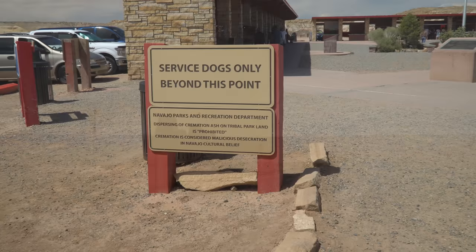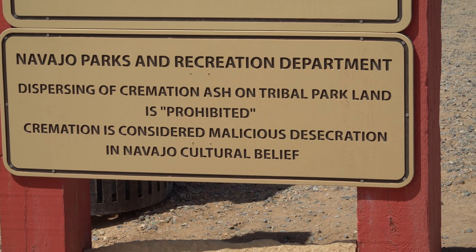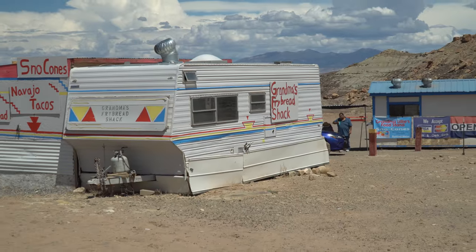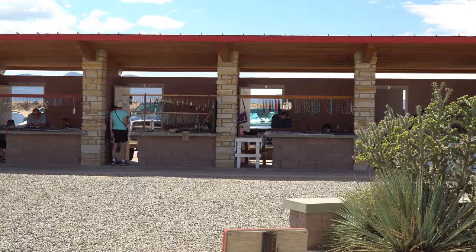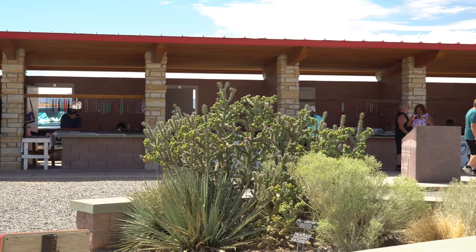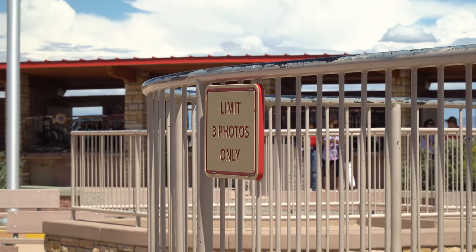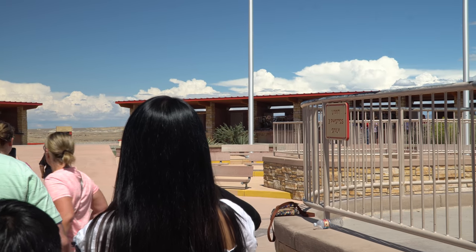Four Corners is a Navajo tribal park, and it's important to remain respectful of their customs, no matter how improbable some of them are to violate. It's also a place for Patricia to score some more fry bread. After paying five dollars per person to enter the park, the Four Corners Point is surrounded by native shops. The Navajo never miss an opportunity to make a dollar off a tourist, but I certainly don't begrudge them that opportunity. Folks line up to pose standing in four states simultaneously — yours truly included.